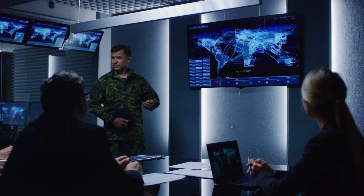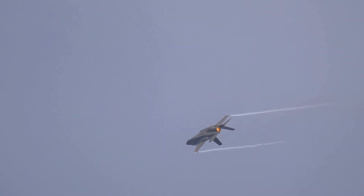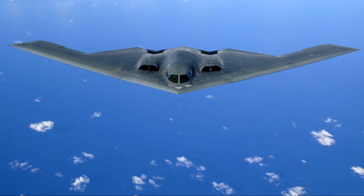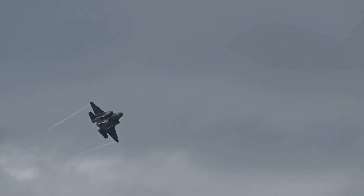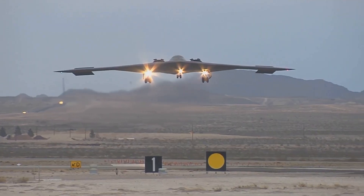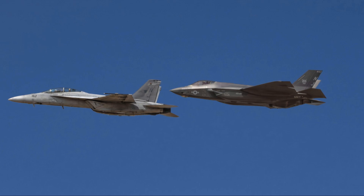The B-2 Spirit has had a profound impact on military strategy. Its stealth capabilities have revolutionized the way air power is used, rendering traditional air defense systems largely obsolete. The B-2's ability to operate with impunity over enemy territory has forced adversaries to rethink their defenses, leading to the development of new anti-stealth technologies and tactics. Its ability to strike high-value targets early in a conflict gives the US a significant advantage, fundamentally altering the balance of power in the air.